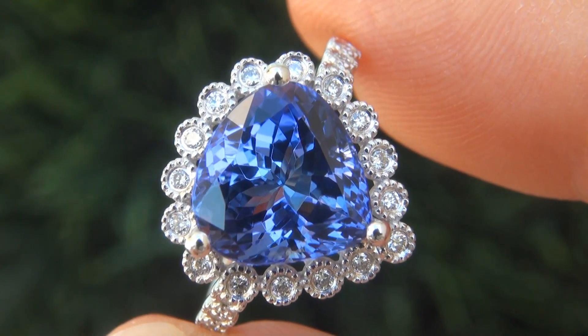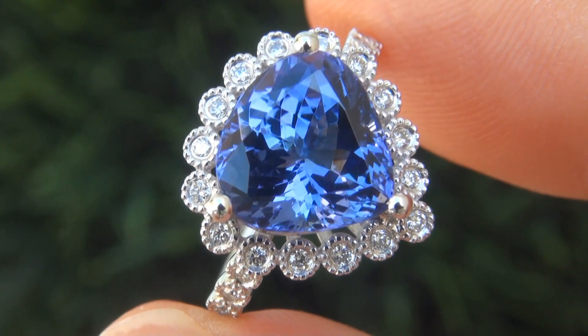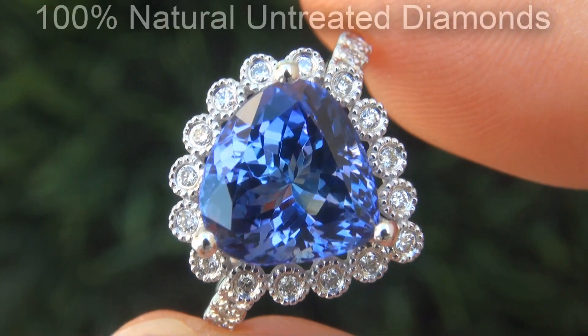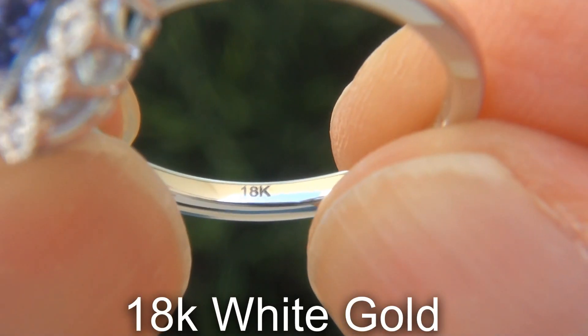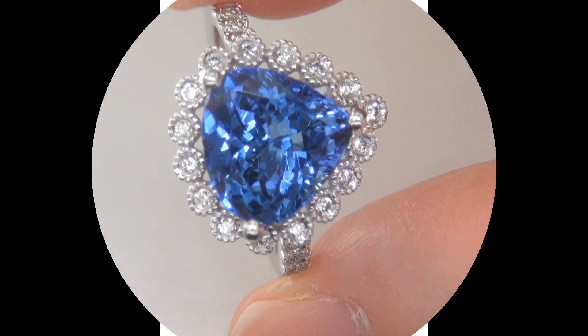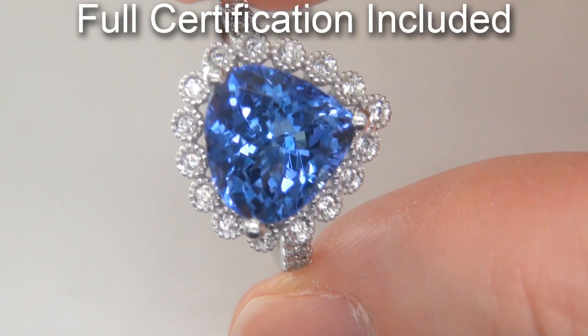Our gemologist also checked and verified every aspect of the ring and confirmed that it is a natural tanzanite accented with 100% genuine diamonds, and the setting is heavy solid 18-carat white gold. Included with the item are both the GIA report and a Certified Jewelry report that documents the authenticity, quality, and characteristics of the ring.